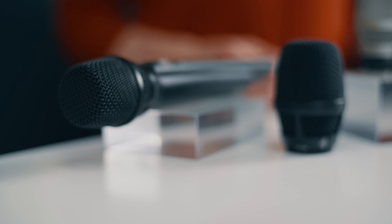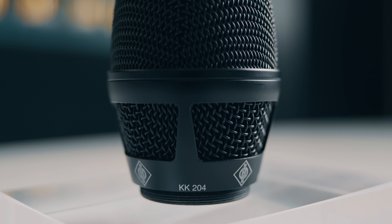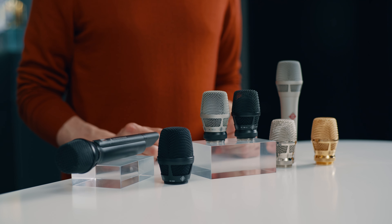The KK-104 and 105S and the KK-204 and 205 are designed to work with older and newer generations of wireless systems from Sennheiser and have already proven their outstanding sound quality and reliability on some of the largest stages of the world.